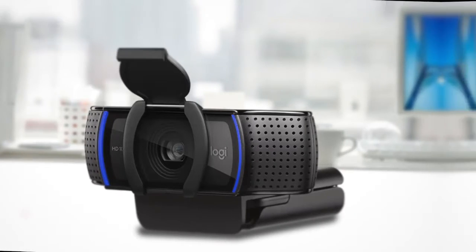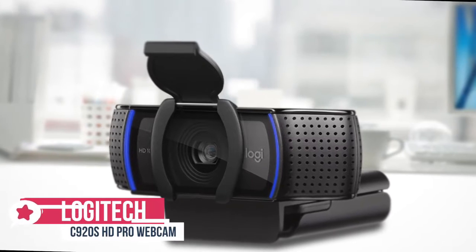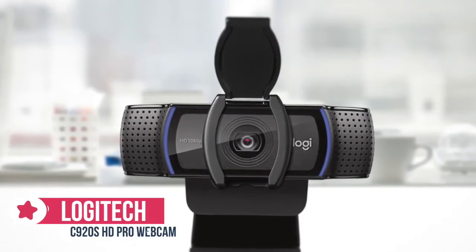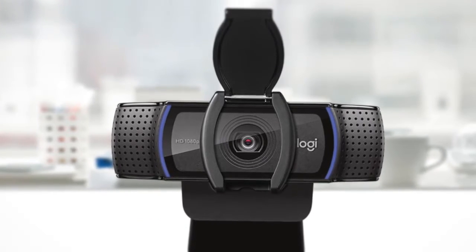At number 5 is the Logitech C920s HD Pro Webcam. The Logitech C920s HD Pro Webcam is a minor re-spin of their older C920 model, which was, and remains, one of the most popular webcams in the world.